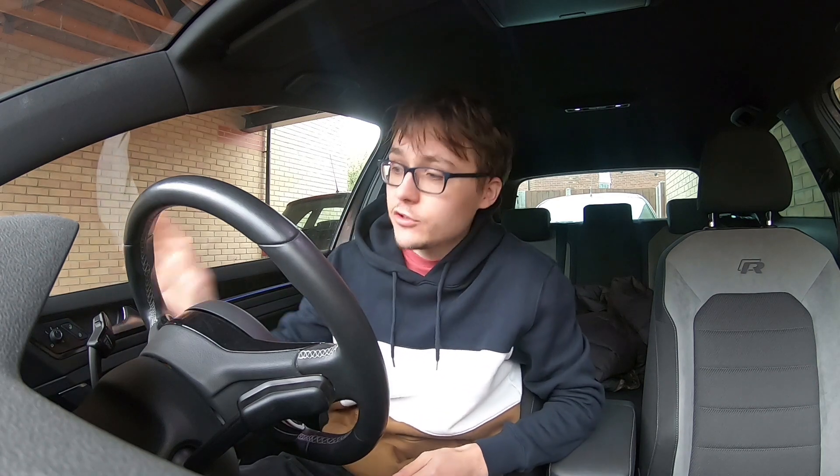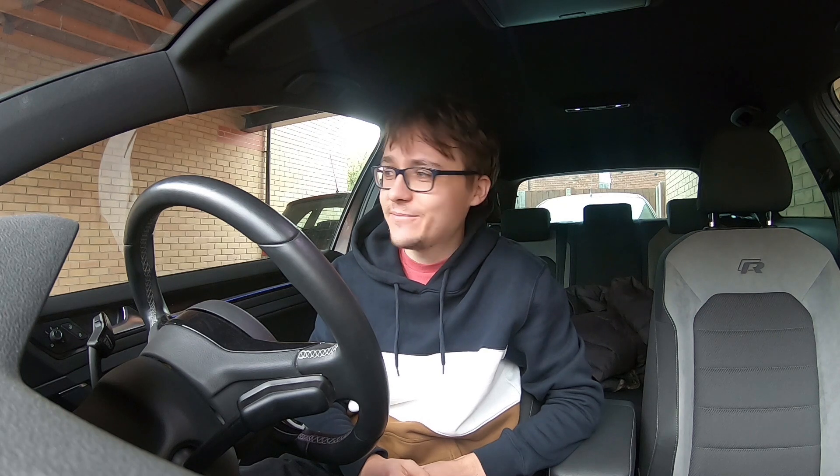Hi there guys, Sam here. Welcome back to another video. Joining once again in my Mk7 Golf R, and yeah, I'm heading back to the VW main dealer. I thought I'd share a bit of a video on it, check out some cars there as well and share it with you lot.